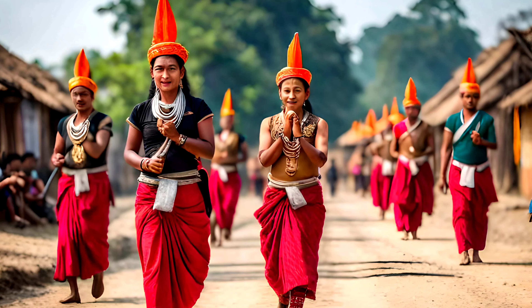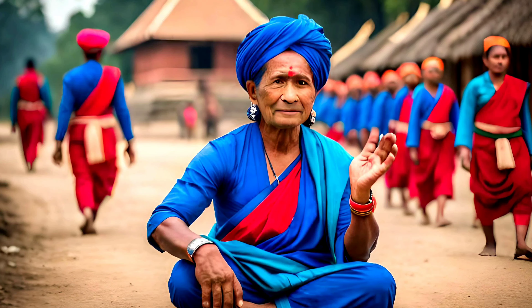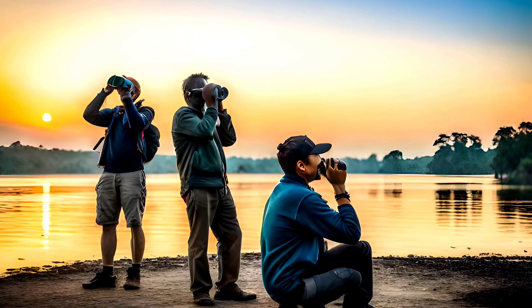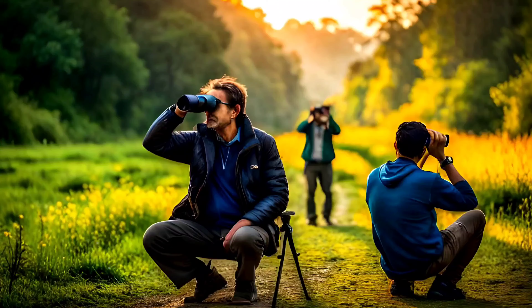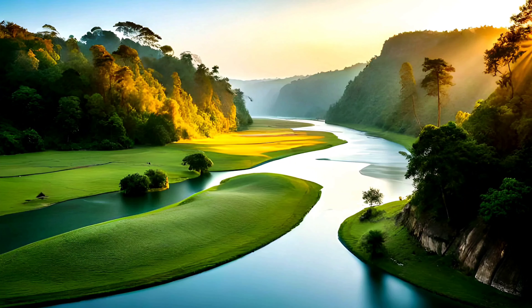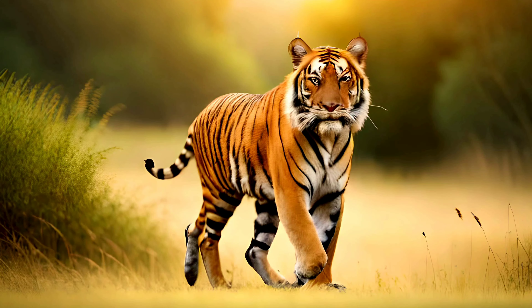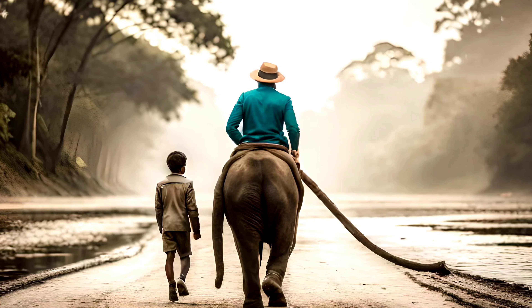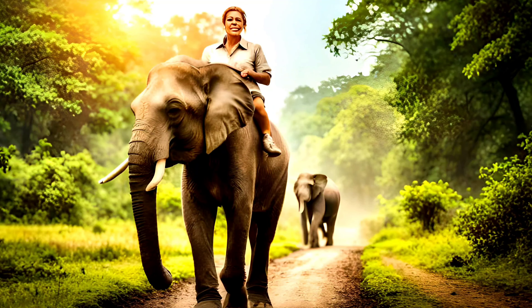After exploring Chitwan National Park, our journey takes us north to Bardia National Park, another of Nepal's premier wildlife destinations. Covering an area of 968 square kilometers, Bardia is located in the western Tarai and is home to a variety of wildlife, including tigers, elephants, and the rare Bengal florican.